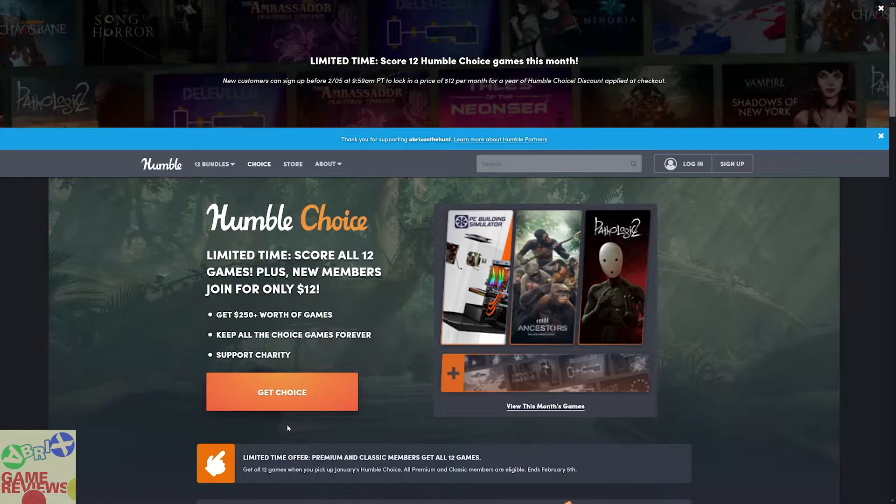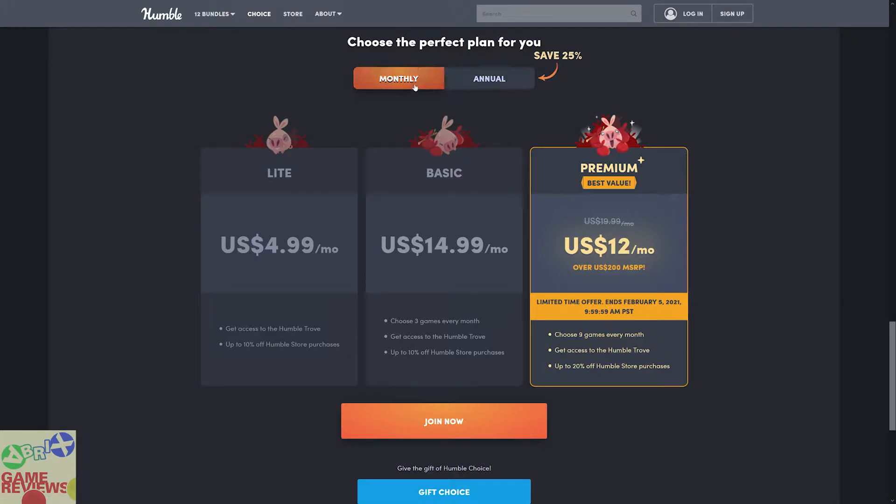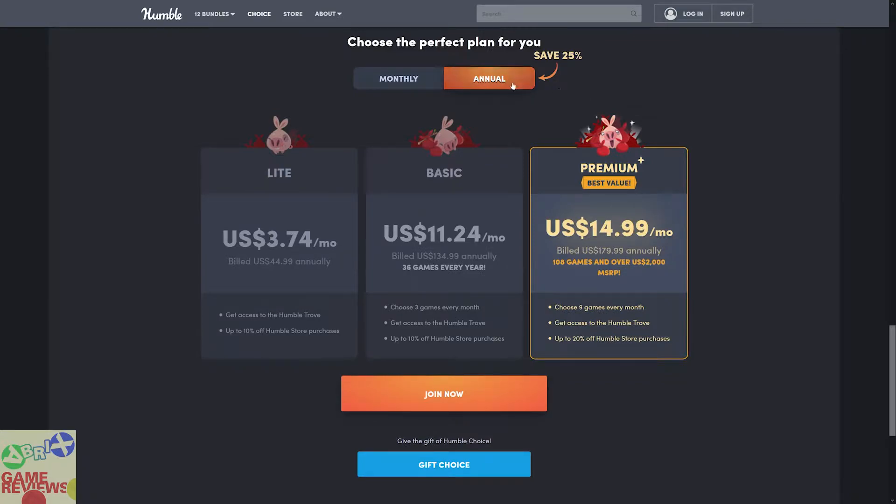If this is the very first time you are hearing about Humble Bundle, let me explain what this bundle actually is. The Humble Choice Bundle is a curated collection of games that has subscription plans. By subscription I mean you will have to pay either one month or annually. There are only two types of subscription you can have. You can either have a monthly subscription or an annual subscription. If you pay $12 per month, you can lock into the Humble Premium subscription.